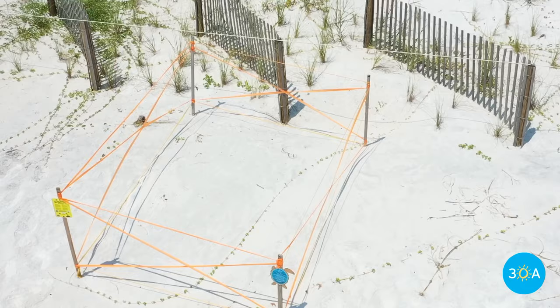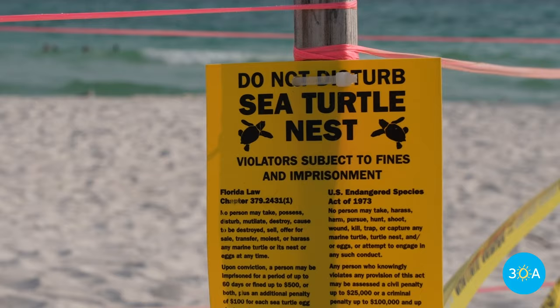We're out there checking for new nesting activity to see if we find any new nests or false crawls. We also check on existing nests to see if there is any activity, if any hatchlings may have emerged, or any predation that we might need to note. And while we're out there, we also educate the public, pick up trash, fill in holes, and anything else we can do to help conserve sea turtles.